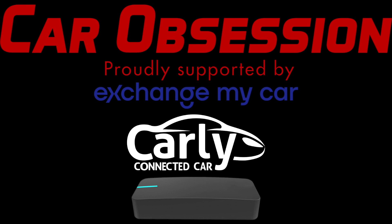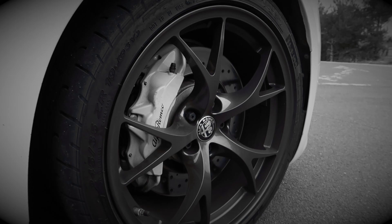Car Obsession is proudly supported by Exchange My Car, Carly and Draggy. For a limited time only use code Car Obsession 10 to get money off with Carly, and there's also a discount code for Draggy which is again Car Obsession 10. All of the details are in the video description below.